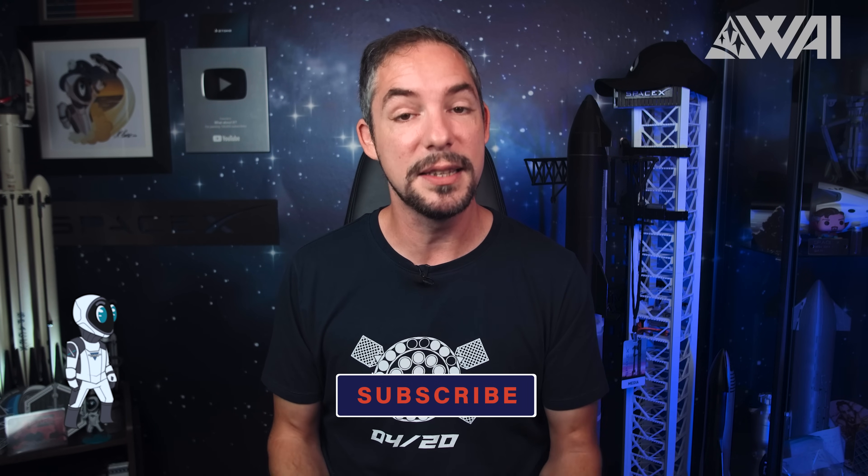That is it for today! Remember to smash the like button and subscribe for more awesome content — it fuels the algorithm and helps us immensely. Check out our shirts in the Space Nerd store — link in the description. And if you want to train your Space IQ even further, watch the next video to continue your journey. Thank you very much for watching, and I'll see you again in the next episode!